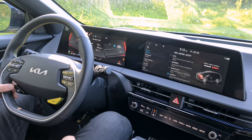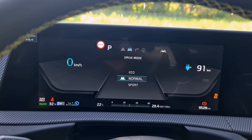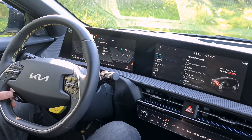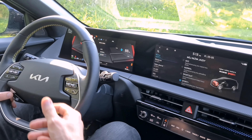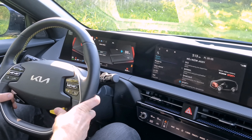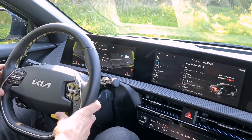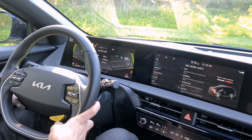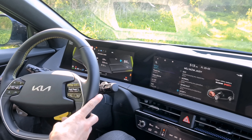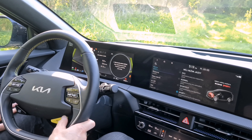The EV6 GT offers several drive modes. Eco uses only the rear motor with reduced power. Normal engages both motors but still not the full 585 hp. Sport also runs both motors. Then there's the GT button which unlocks the full 585 hp and partially disables stability control. To fully disable stability control and traction control, you hold the button for 4 seconds.